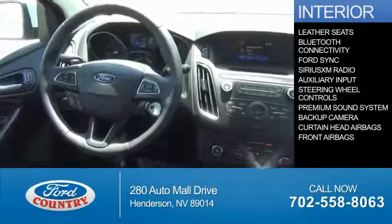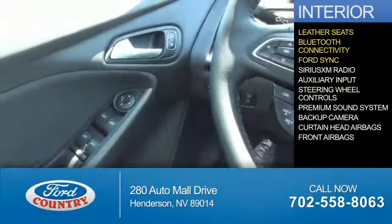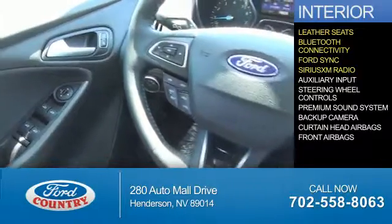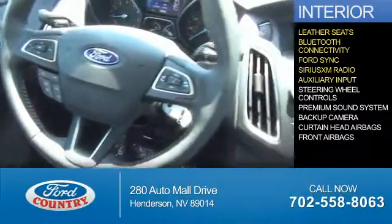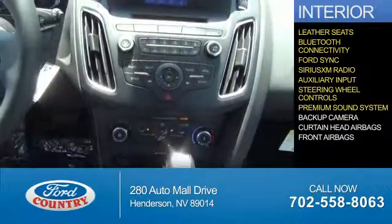Inside you'll find leather seats, Bluetooth connectivity, Ford Sync voice activation, Sirius XM satellite radio, an auxiliary input, steering wheel controls, and a premium sound system.